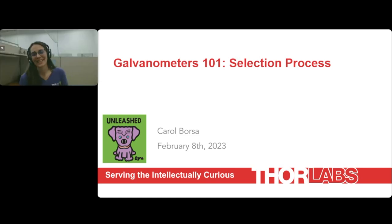Hi everybody. Brian, thank you for the introduction, and thank you all for taking the time to join me today. My name is Carol Borsa, and I'm an account manager here at ThorLabs. I specialize in our galvanometer beam steering devices. Our product line has been with ThorLabs for about two and a half years now, but I've been with the Galvo Systems since 2017. My initial introduction to galvanometers was in 2014, which doesn't feel like nine years ago, but apparently it was.